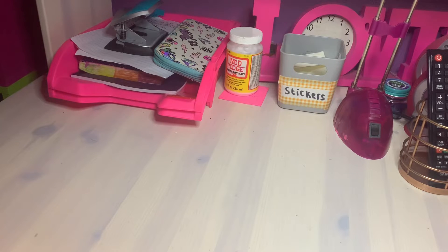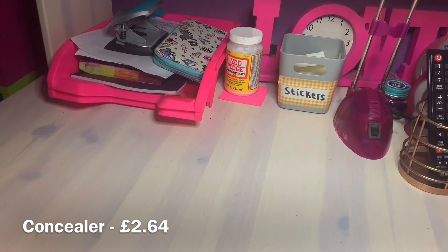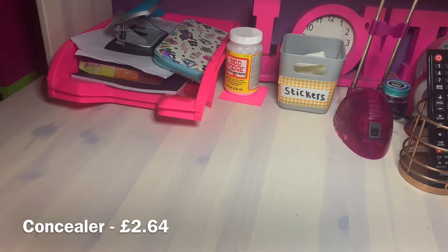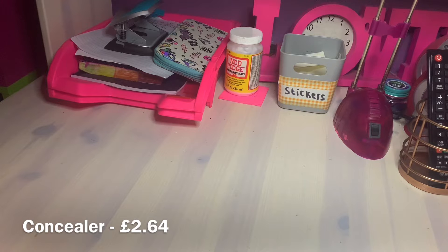The next product I'm going to test is the Rimmel Match Perfection concealer. I'm honestly really skeptical because it looks like half the product is gone already, and the price is £2.64 - for barely any product. We'll see how it applies and if it can actually cover anything up, because it's already getting low ratings just from how it looks.